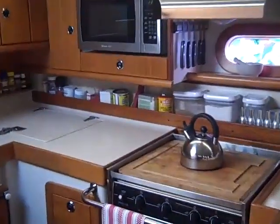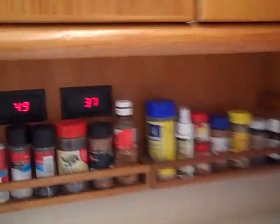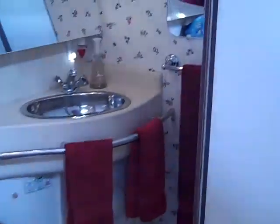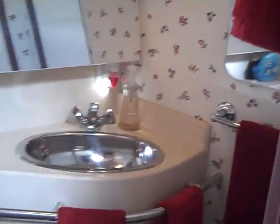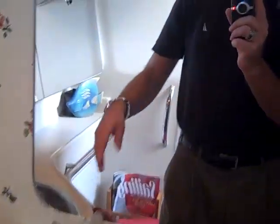One thing I failed to mention here in the galley — these are your digital thermostats as well. And we have a nice head here with Corian countertops, a nice large mirror, stainless steel sink, and a private waterproof shower door.